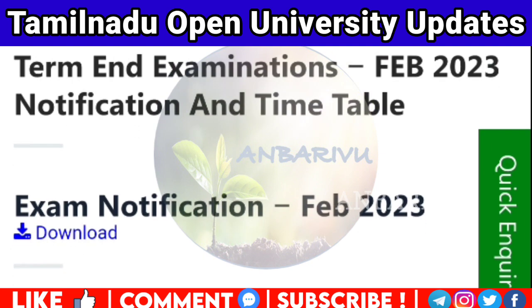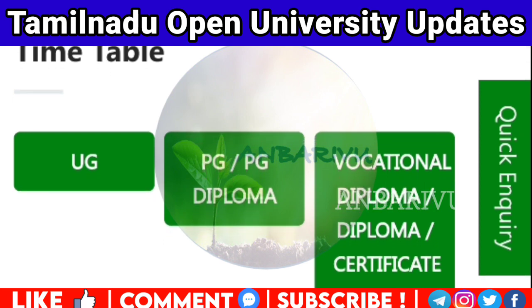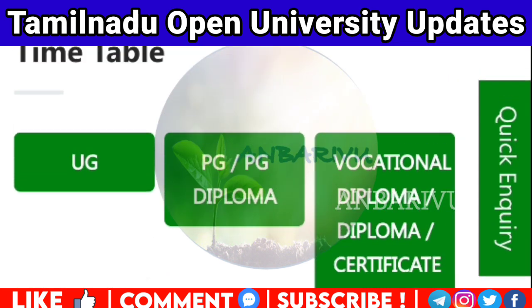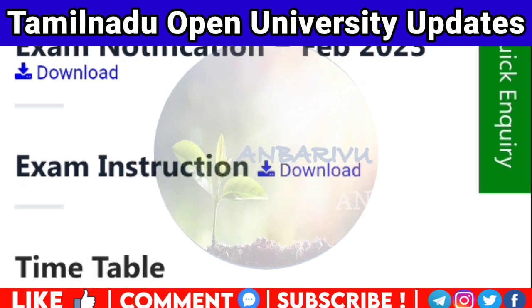You have to submit for examinations — UG, PG, and BEVCS diploma courses. If you have a lot of courses, check your examinations. If your exam is on February 20th or February 6th, you will need to submit your assignment by January 30th.